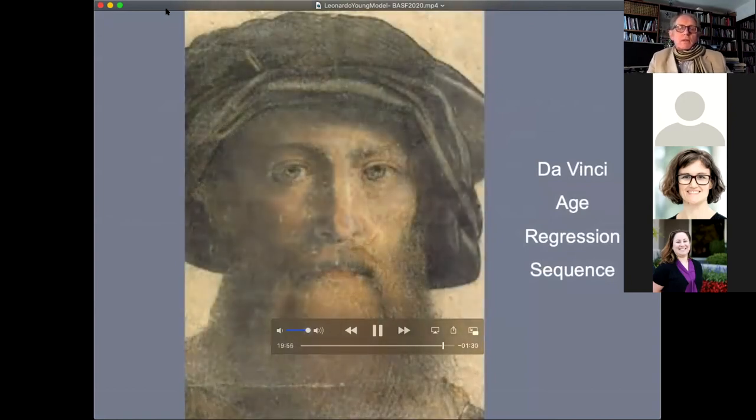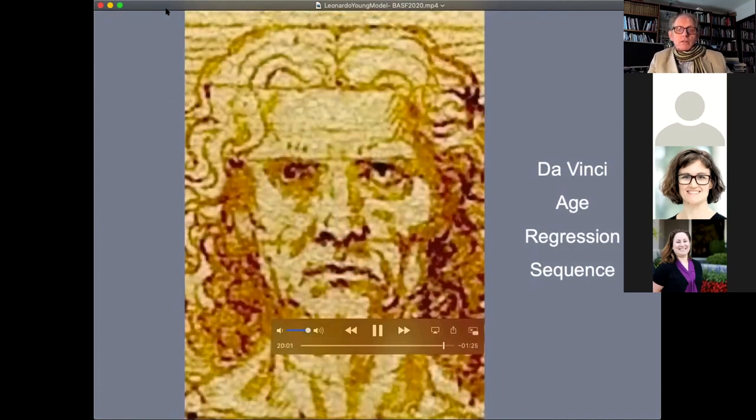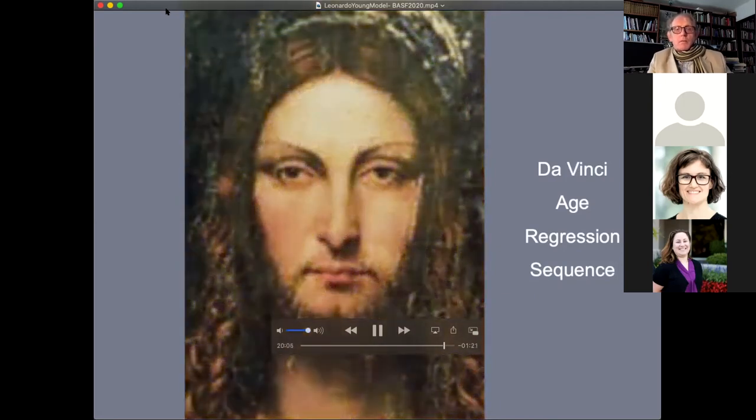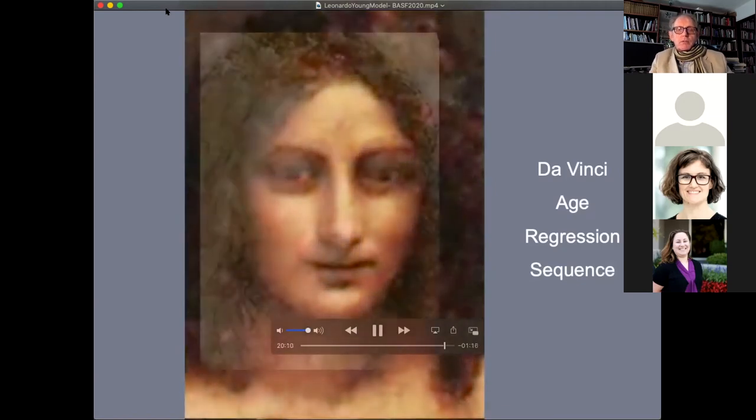I said male, but it includes one female — the Mona Lisa, which has been suggested as a self-portrait by Leonardo, or at least to have some aspect of self-portrait in it.